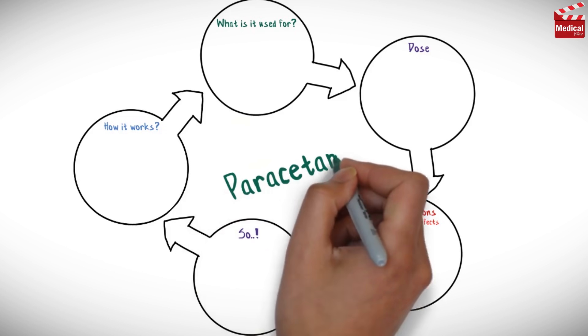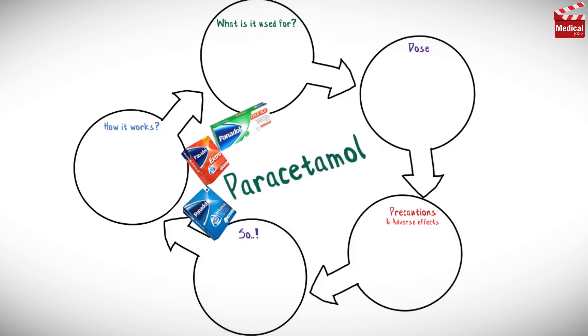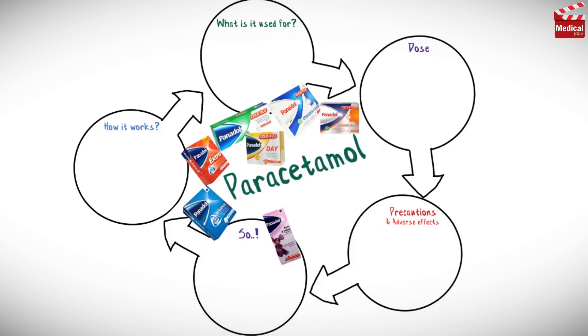In this video we'll briefly discuss the drug paracetamol: how it works, what it's used for, the dose and side effects, and contraindications and precautions.